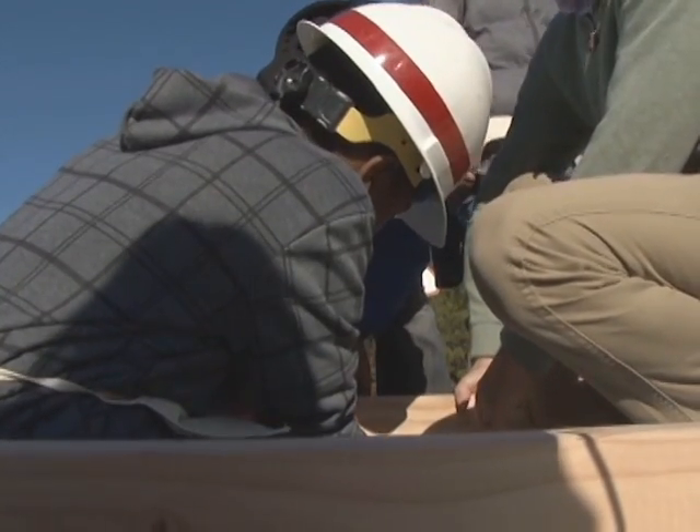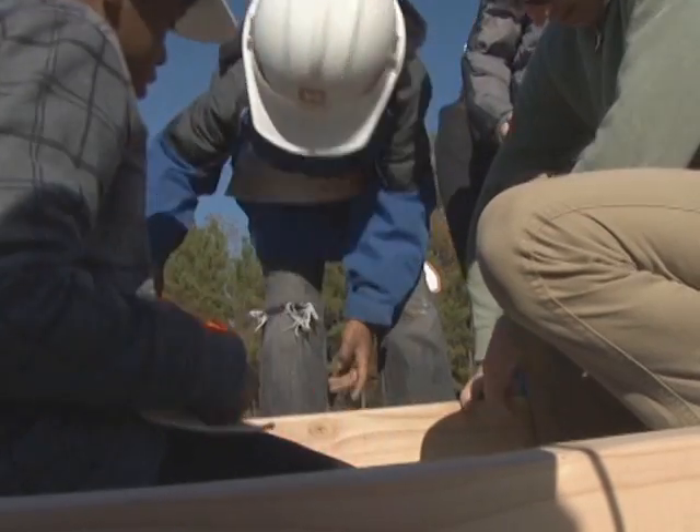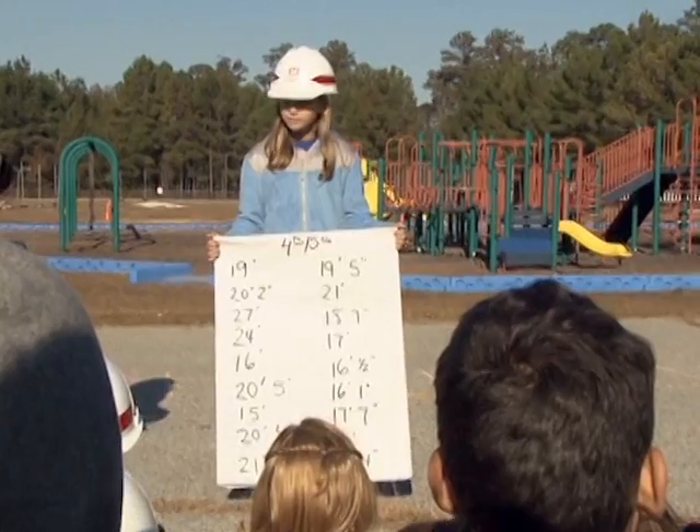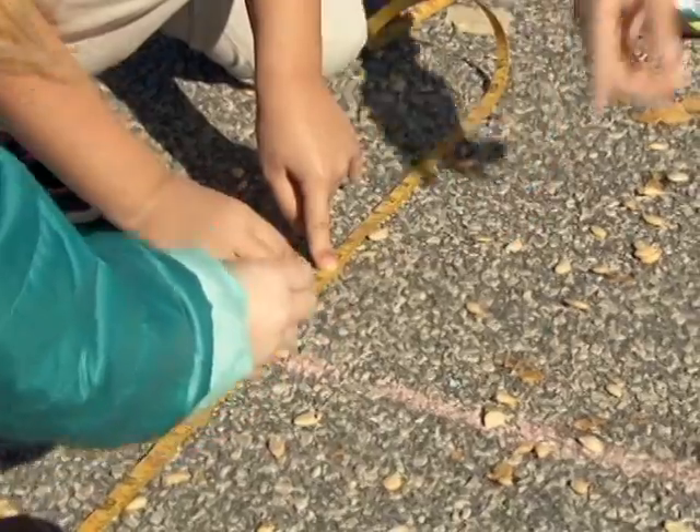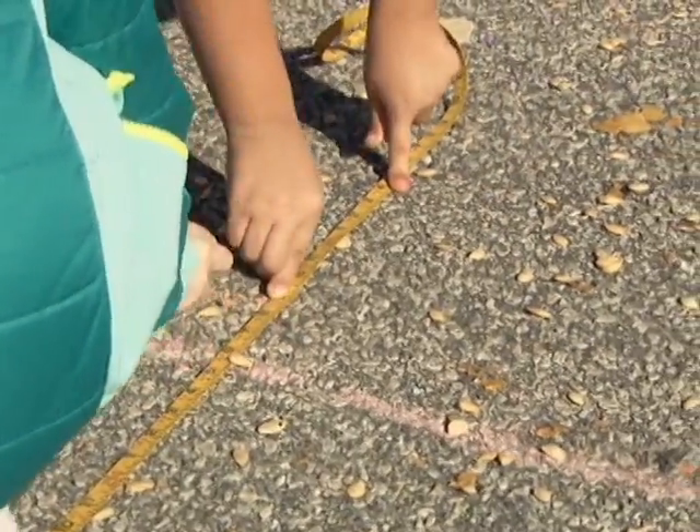They had to keep improving their project to make it the best that they could. Students gathered and analyzed data by measuring the distance the pumpkins had been thrown, exposing them to using proper units when measuring length.